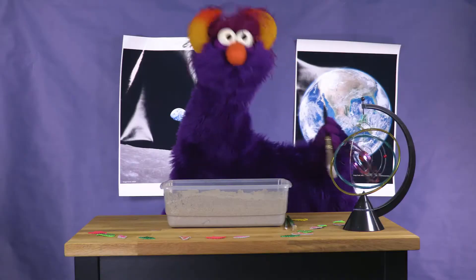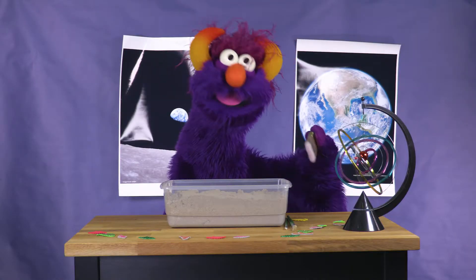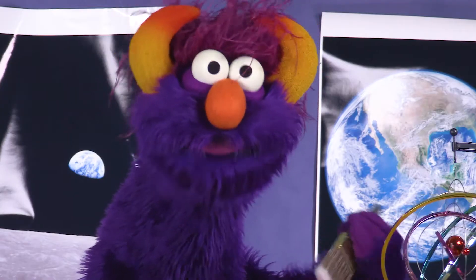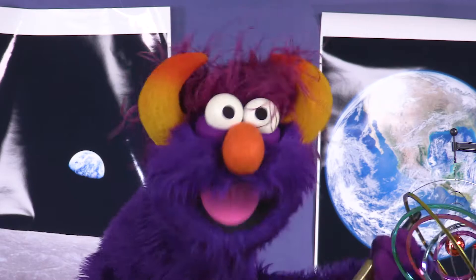Now get your brush. It's time to find fossils! We're going to pretend the toys are fossils. Fossils are underground, just waiting to be discovered.